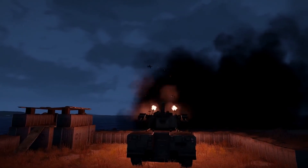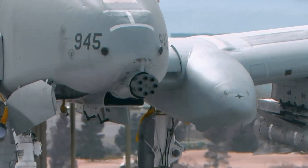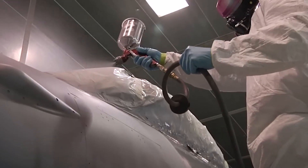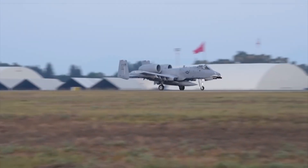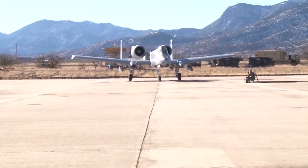The A-10 Warthog employs a unique approach to further reduce its infrared signature: special paint that can either absorb or reflect heat. This paint, applied to the aircraft's surface, not only changes its color but also plays a vital role in controlling the amount of heat it gives off or reflects. Some paints are made to absorb heat and then release it through convection or conduction, while others are meant to reflect heat and keep it from reaching the surface. However, it's important to understand that the A-10 Warthog's method for reducing its infrared signature, while effective, isn't foolproof.